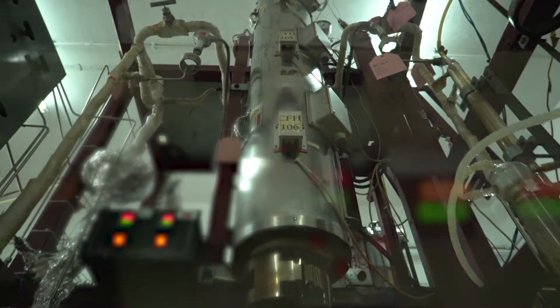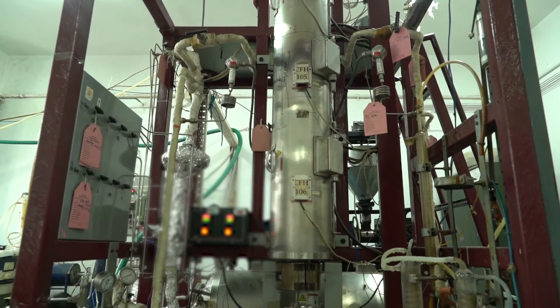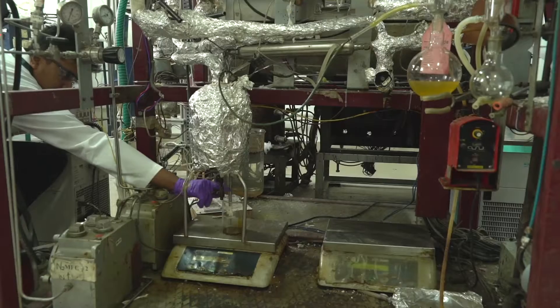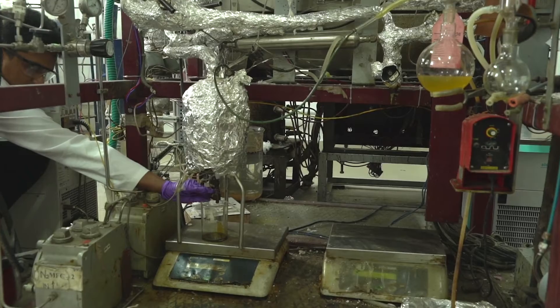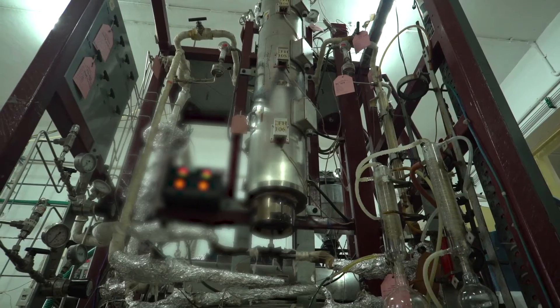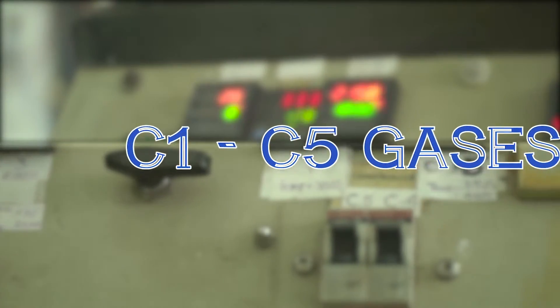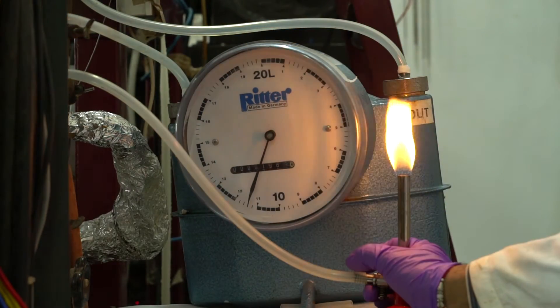The processing comprises pyrolysis followed by catalytic conversion and subsequent condensation and fractionation to obtain the desired liquid hydrocarbons. The uncondensed gases comprise mainly C1 to C5 gases along with hydrogen, and these gases can be used for heating the reactors.